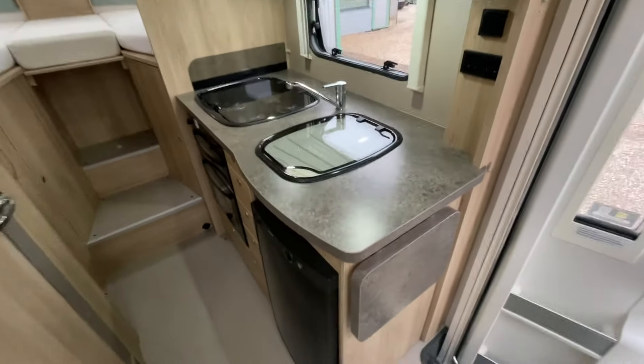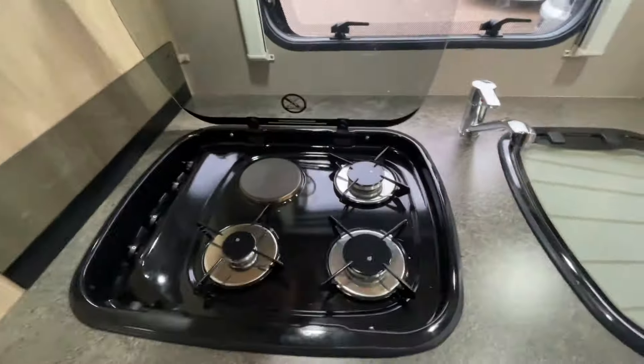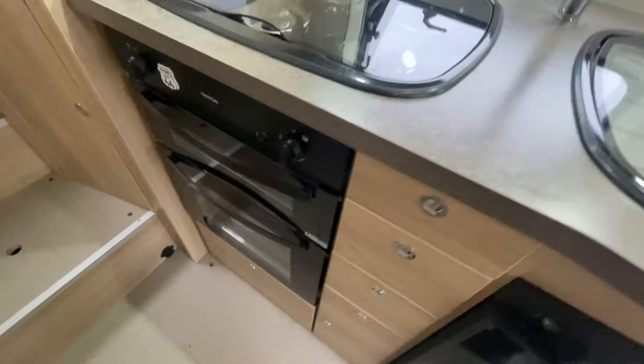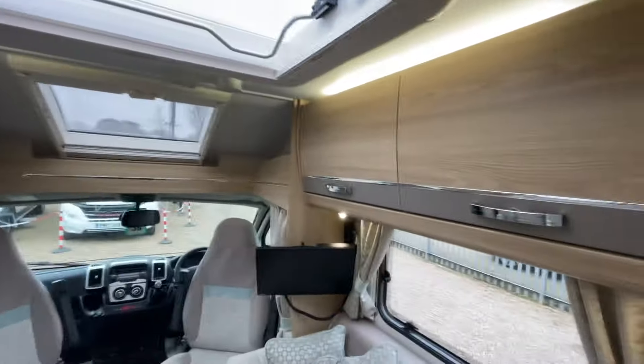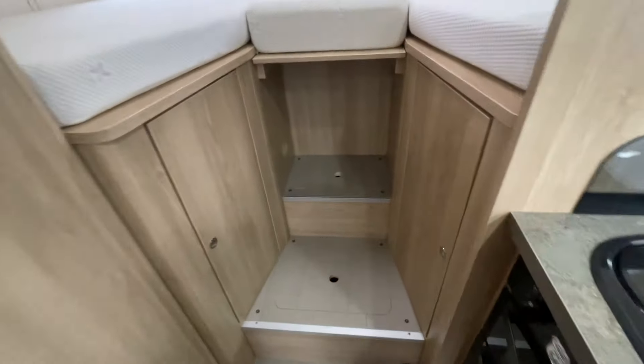Into the kitchen — fully equipped. You've got extra prep space, a sink, a three-burner gas hob and an electric plate, plus a full oven with a separate grill. You've also got a three-way fridge down there, a microwave up top, and good storage options above, around, and below.